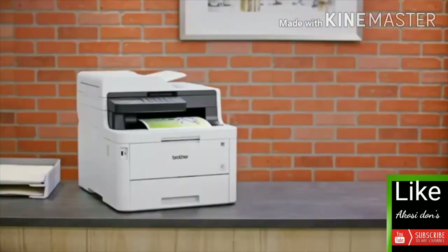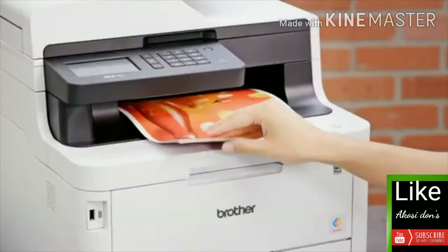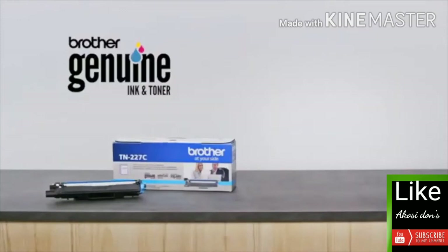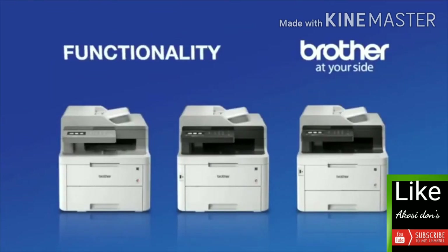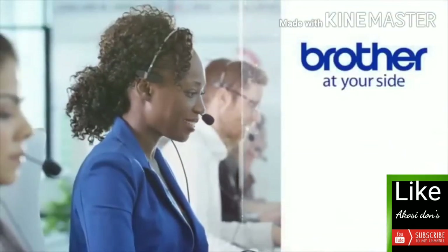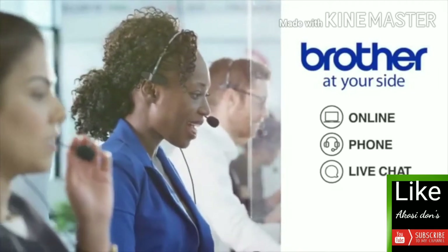Available features will help your bottom line, including toner save mode, duplex printing, and Brother genuine high-yield replacement cartridges to help you save on printing. Only Brother delivers the performance, affordable color printing, rich functionality, and exceptional reliability you need to help you succeed, backed by free online, phone, or live chat support for the life of your product.